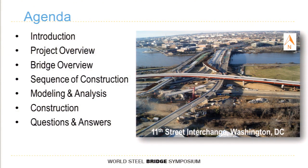I'm going to be presenting today on one of the main river bridges involved in the Levin Street interchange work in Washington, D.C. For the agenda today, we're going to go through a project overview, then drill down to the bridge overview, then get into the re-sequencing of the bridge, a little bit on the analysis side, and then finish up with a bunch of construction photos which will help tell the story.